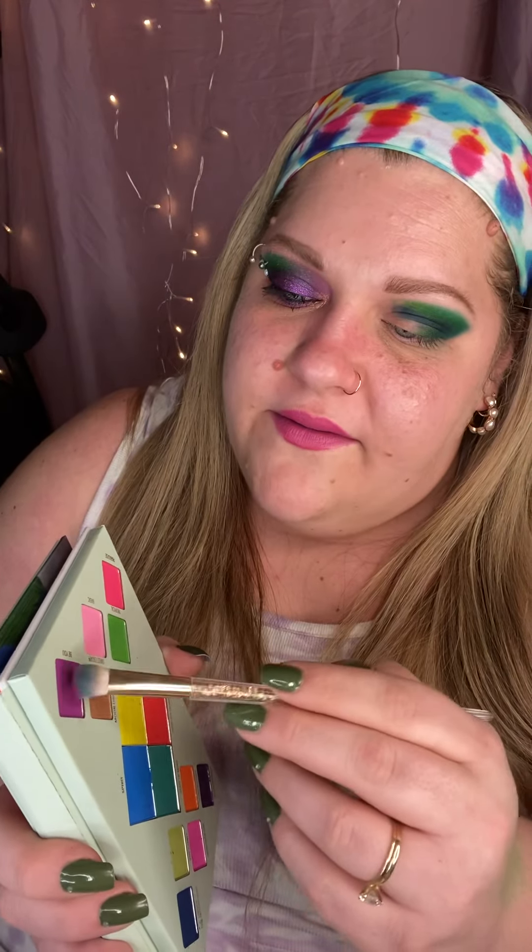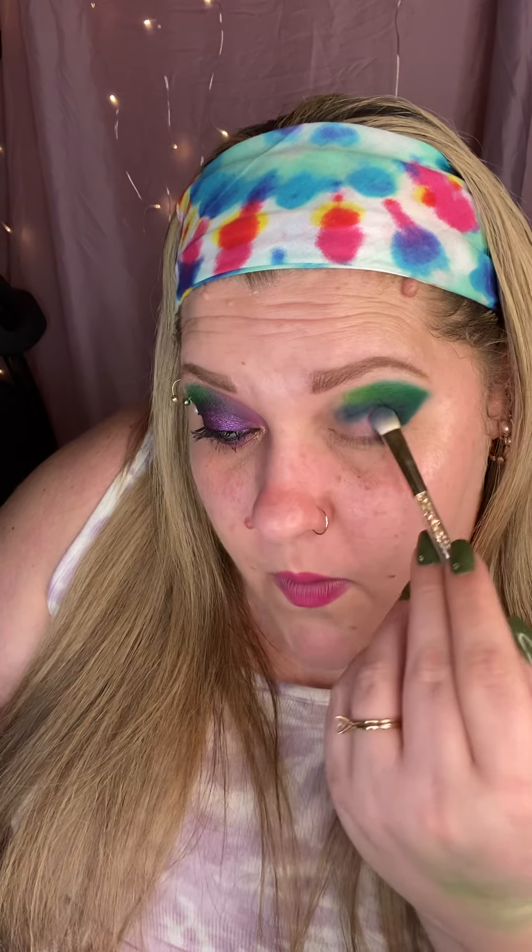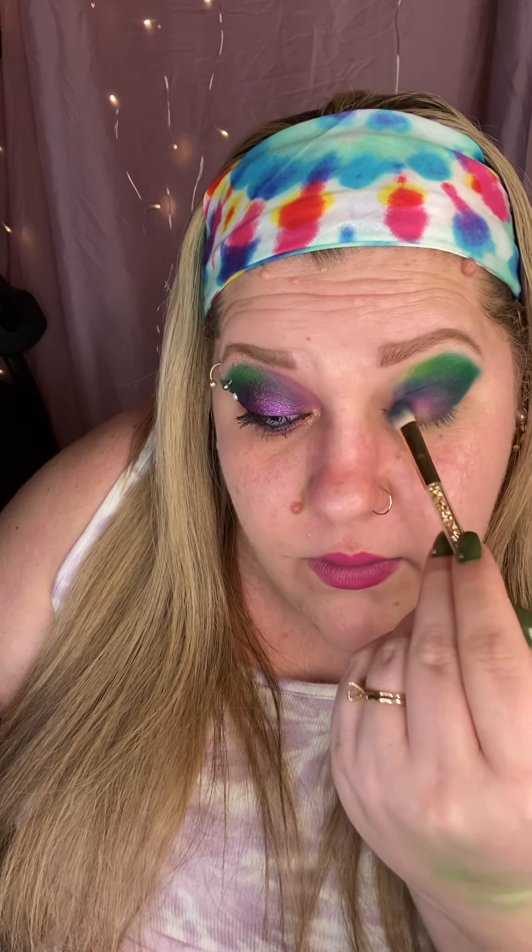Now we're going into the purple color — I love this purple. It's that really rich, kind of electric purple. I'll swatch it for you so you can see what I'm talking about — it's purple with an edge, it has that bright, neon-like undertone, that electric edge that I think is so gorgeous. We're going to take that on the same brush, just wiping it off on my towel in between shades, then tapping and packing it all over my lid, bringing it all the way to my inner corner.